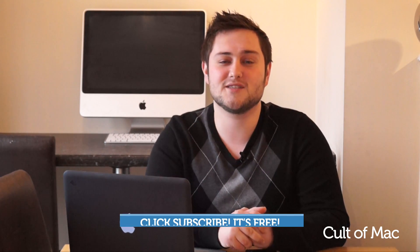But what do you think? Let me know your opinion in the comments down below. Also, if you enjoyed this video, hit the like button as it really does help us out. And if you haven't already, hit the subscribe button so you don't miss a single video from Cult of Mac. I'll see you next time.